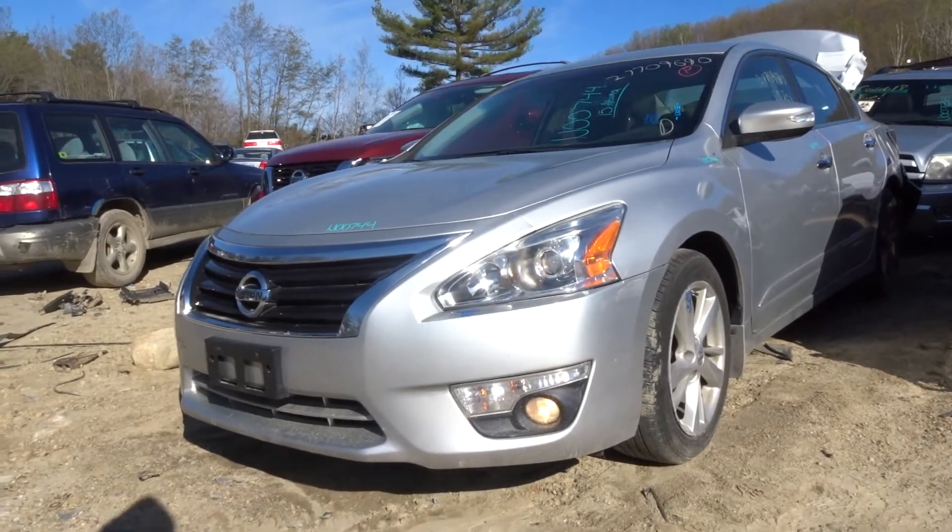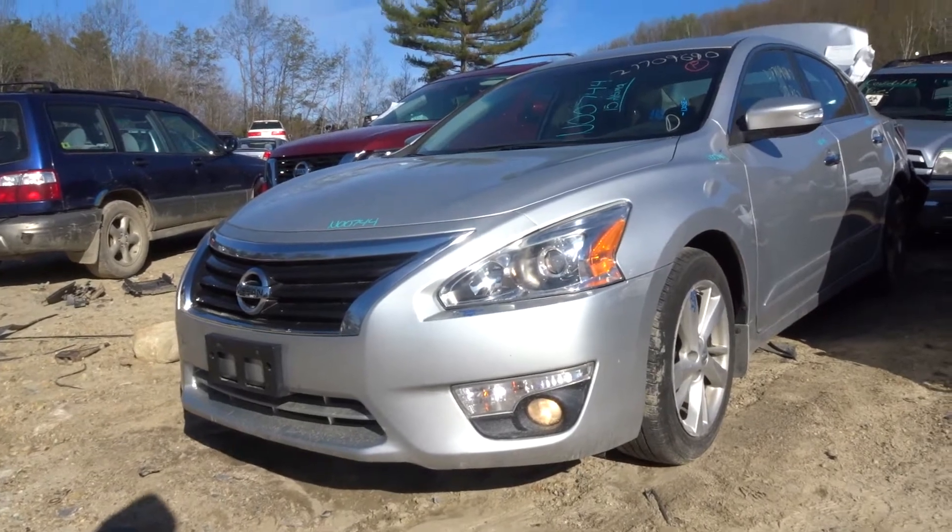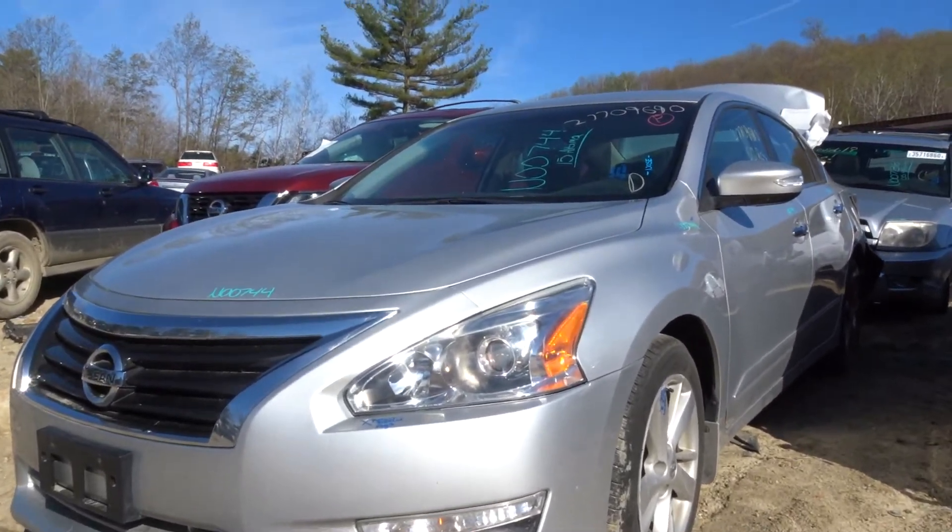What's up guys, Brett here. We're doing an auto truck. Today we're parting out a 2015 Nissan Altima, stock number N00744. Vehicle has 50k miles, and we're going to do a front end assembly on this bad boy.